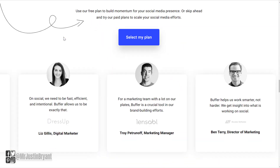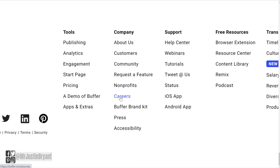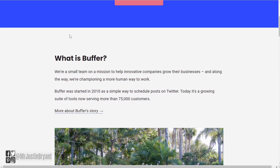You can go to Buffer.com and scroll down to the bottom of the page to find their careers under the company section. They have a menu at the bottom, and under nonprofits you'll see careers, which takes you to Buffer.com/journey.